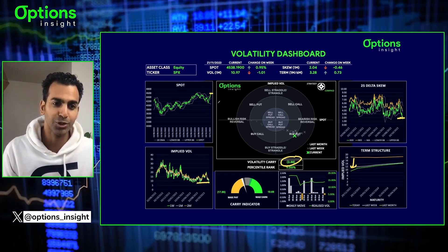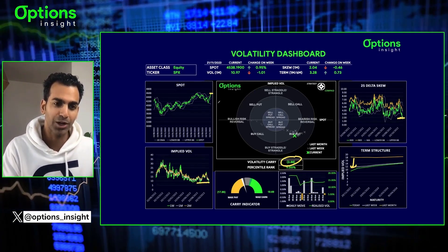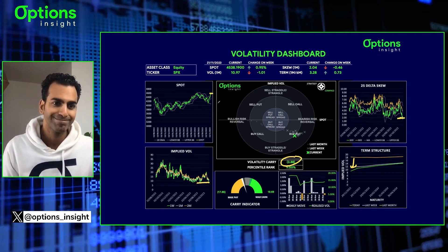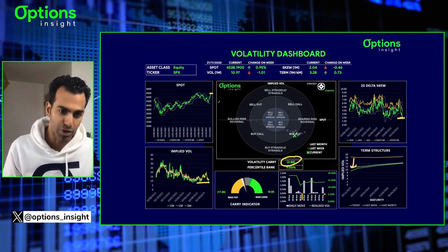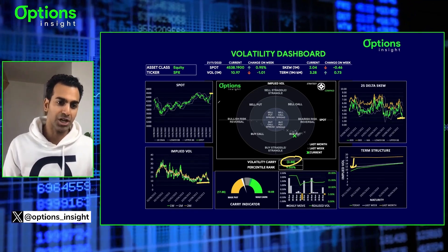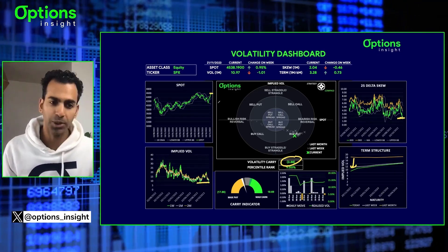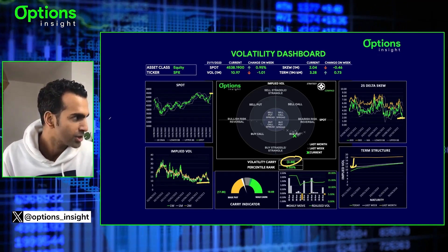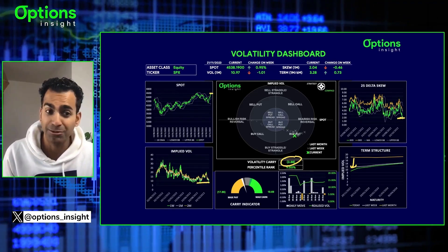But the problem is the street is long this gamma and we're going into a holiday period, and seasonality for December is strong. So is it very likely that buying puts is going to work? Not really. But the market is giving us very, very cheap downside options. So how do we buy these options and feel good about buying them? The idea is you need to find something to fund it.